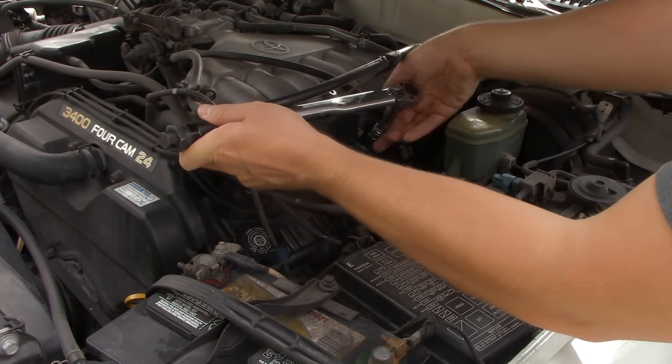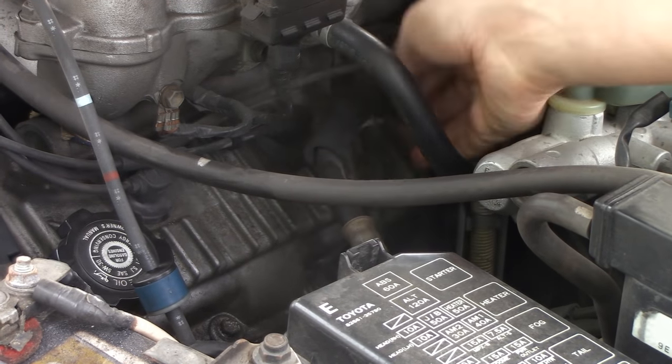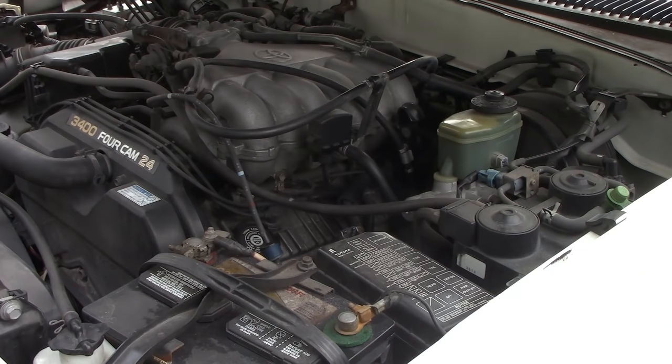Then we put our ignition coil back in. I checked the other spark plug ignition coils and everything was good and tight with those. Then I reinstalled the bracket to make sure my throttle cable was okay, and we start it back up.